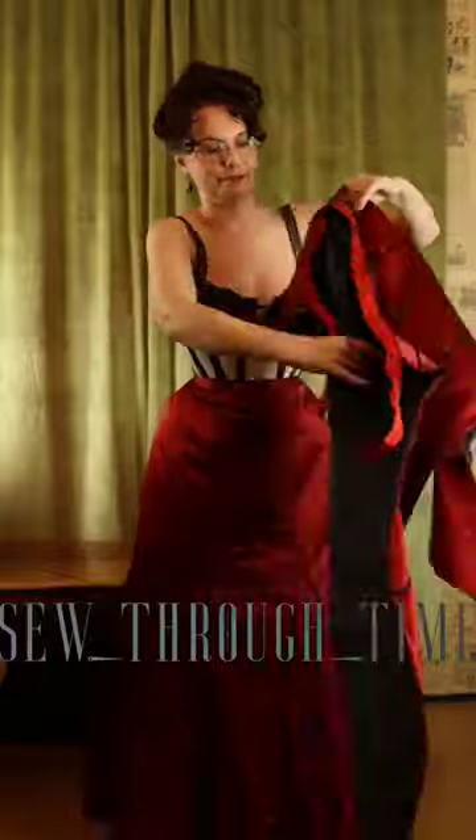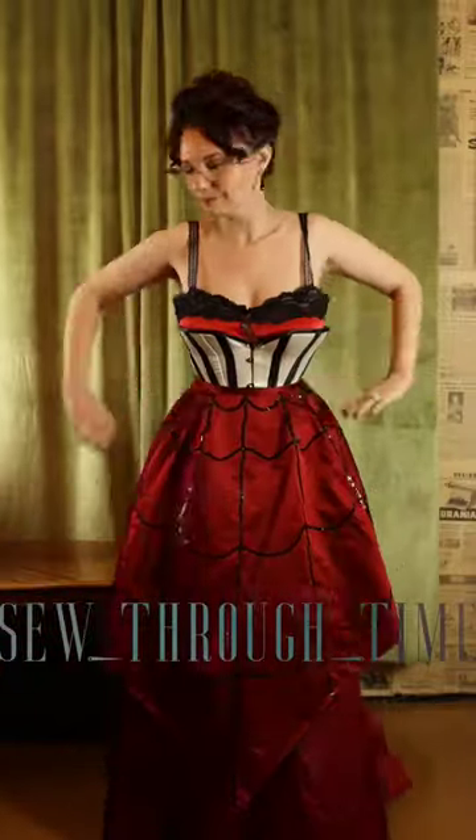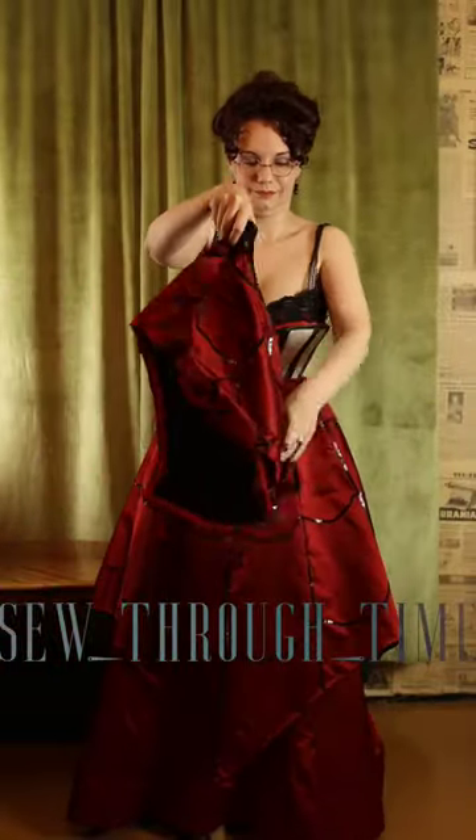Next comes the separate tunic overskirt that was very fashionable for the first years of the 1900s. And next comes the bodice.